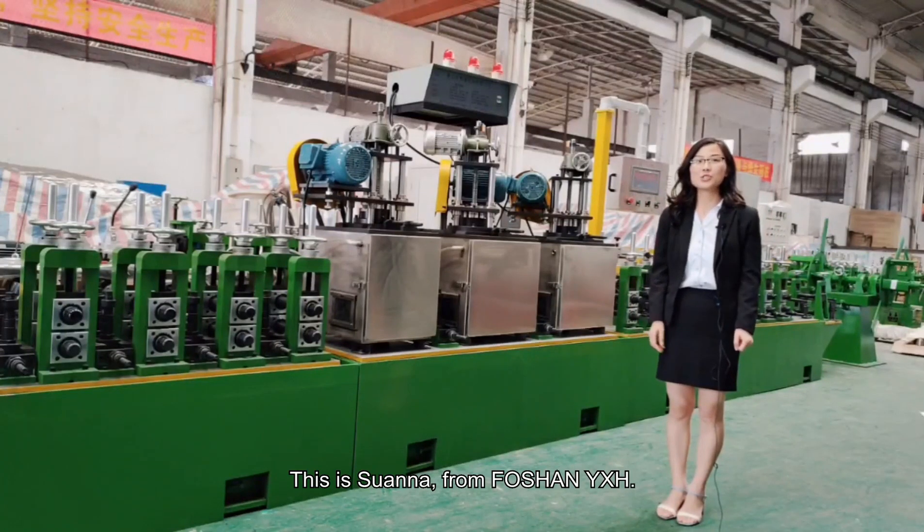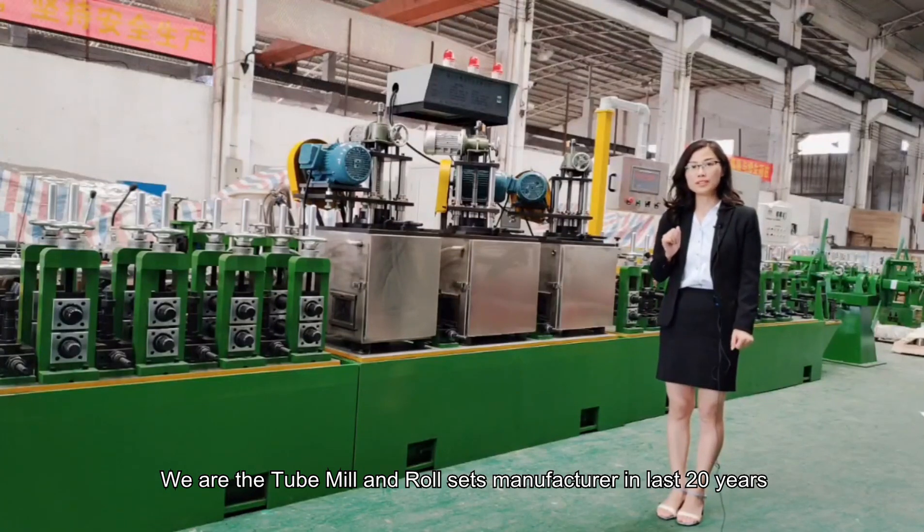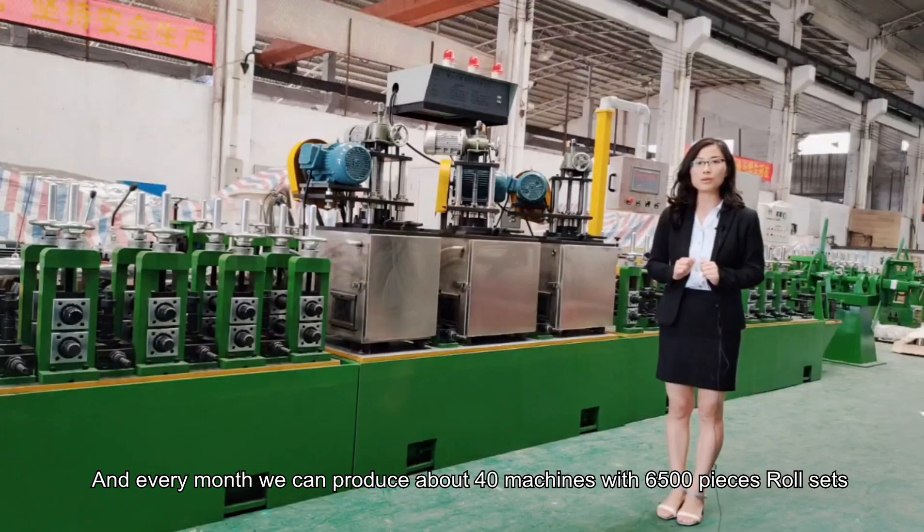Hello everyone, this is Su-Anna from Fosan Wagsage. We are the tube mill and roll set manufacturer for the last 20 years, and every month we can produce about 40 machines with 6,500 pieces of roll set.